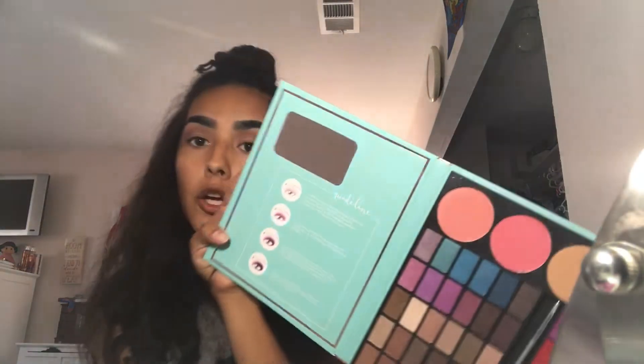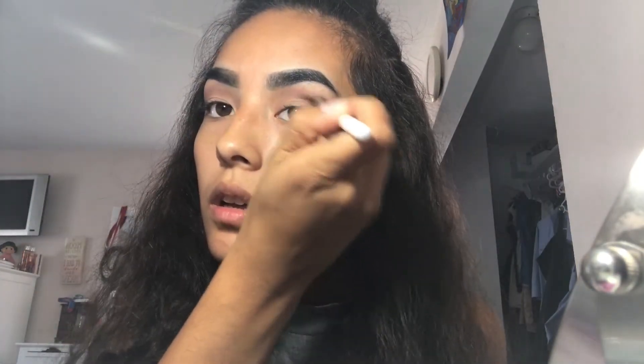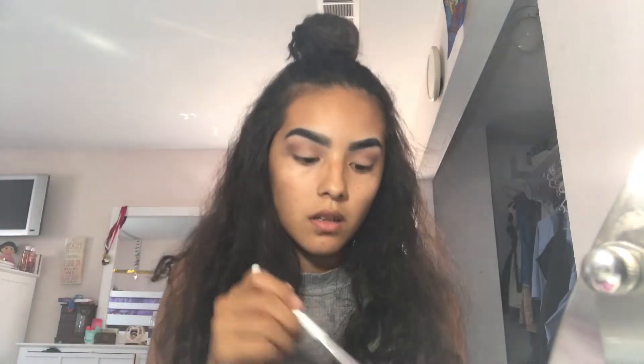It even comes with a little mirror as well. I accidentally put my finger in this and had brown on my finger. I really do not like this eyeshadow. Now that I pretty much blended the corner of my crease, I'm just going to blend everything together and bring it to the front as much as I possibly can.